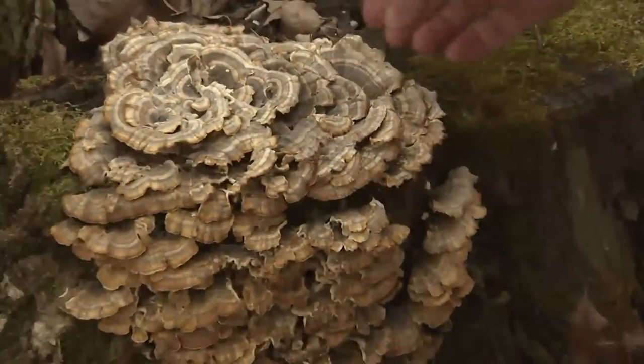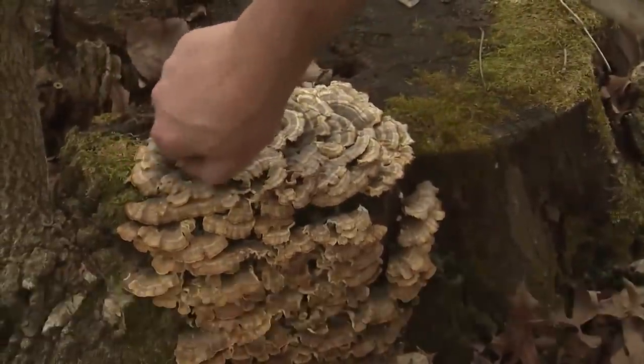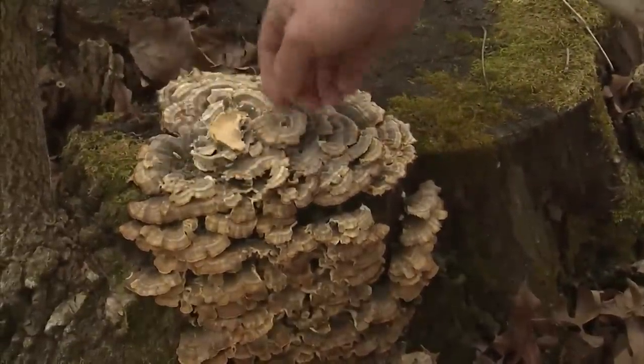What we have here is a collection of the true turkey tail. These are used medicinally by Asian people — they make a tea out of it and drink it.